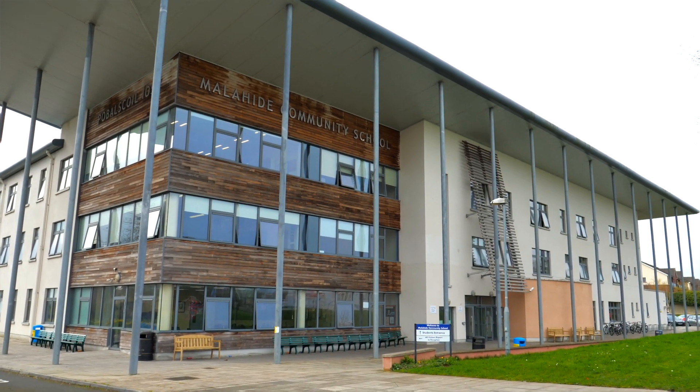Hello, my name is David Hayes and I'd like to welcome you to Malawi Community School. We're here today to look at some of the steps we've taken to ensure a safe return to school for the students and the teachers here.